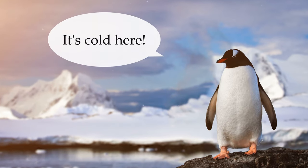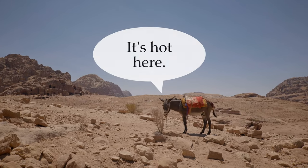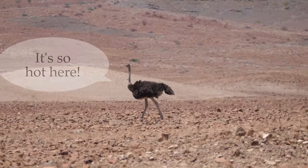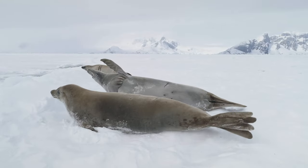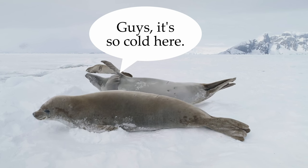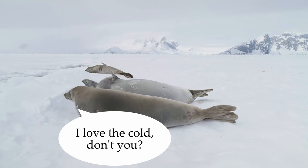It's cold here. It's cold here. It's hot here. It's so hot here. Guys, it's so cold here. Yeah, I love it. I love the cold. Don't you?